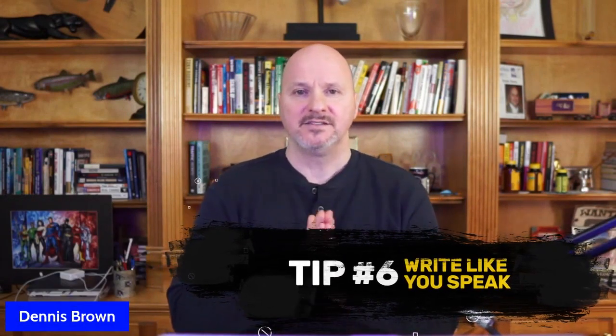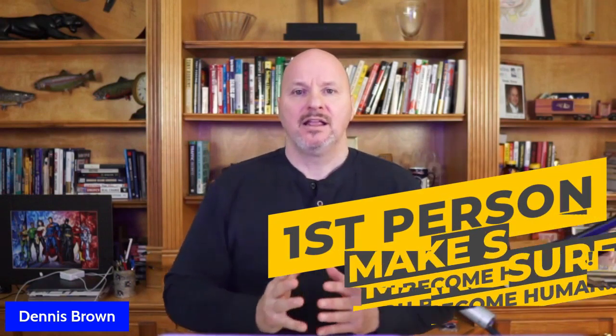Bonus tip number six: write like you speak. Don't become a machine just because you're generating an email. Write as if you're having a conversation with that person on the phone or via a messenger platform. Write in first person and make sure you come across as human. They don't want some corporate-style email that sounds really salesy and pitchy — they don't want to read it and they definitely won't reply to it. Write like a human, not a machine.